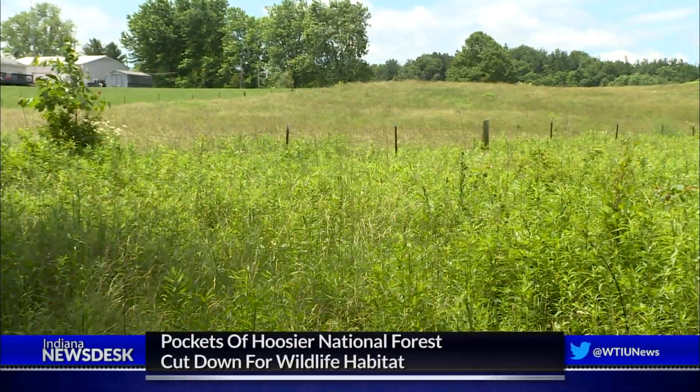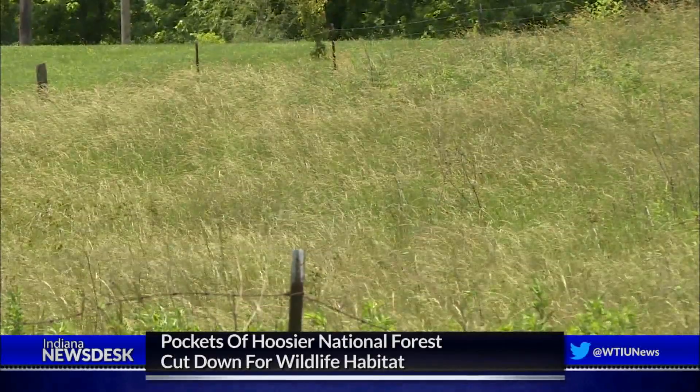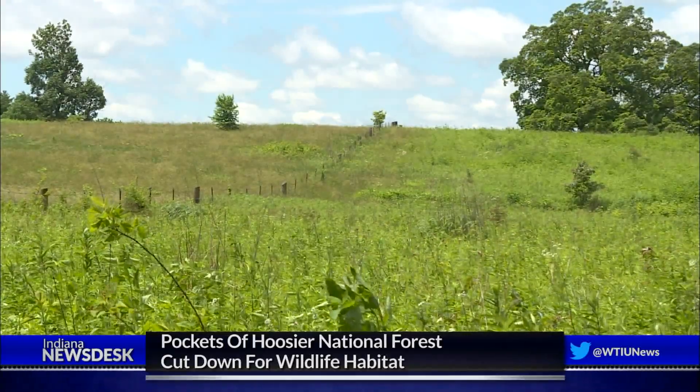Out here you can look around and see the diversity that we have in this opening, and you can look across the other side of this fence row where there is no active management, and you can tell the difference between the two — more species versus when we're actually out here helping it, kind of promoting it along.